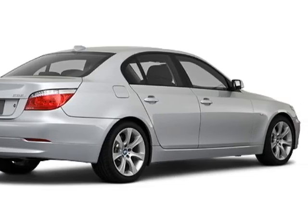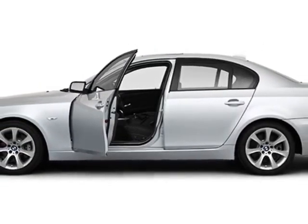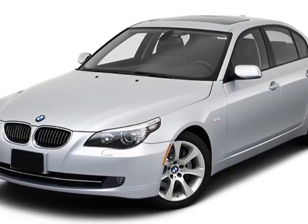For your protection, this vehicle has a factory warranty. This vehicle gets an estimated 18 miles per gallon in the city, and an estimated 28 on the highway.